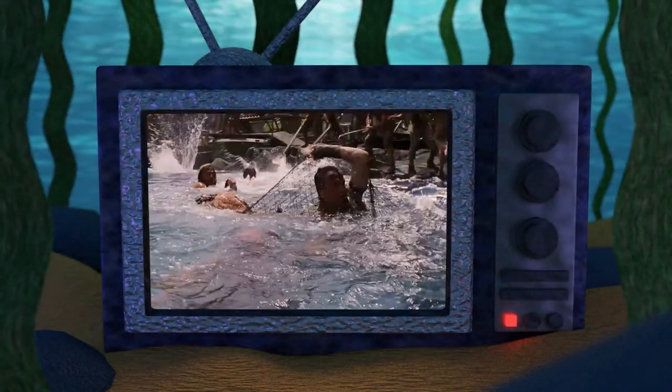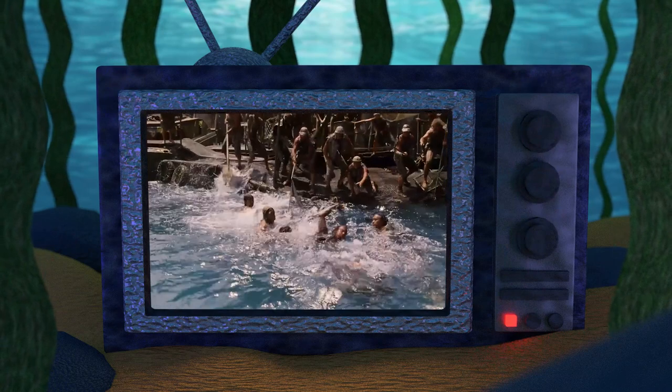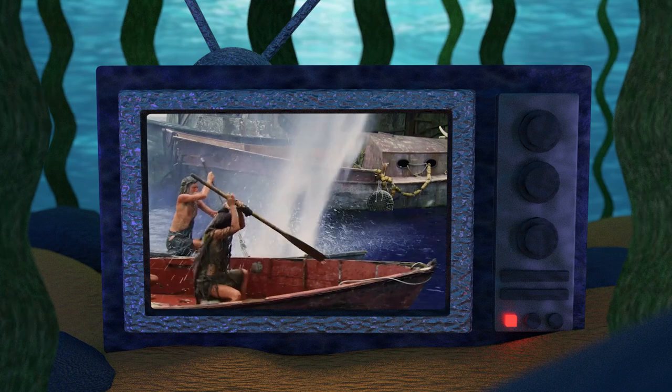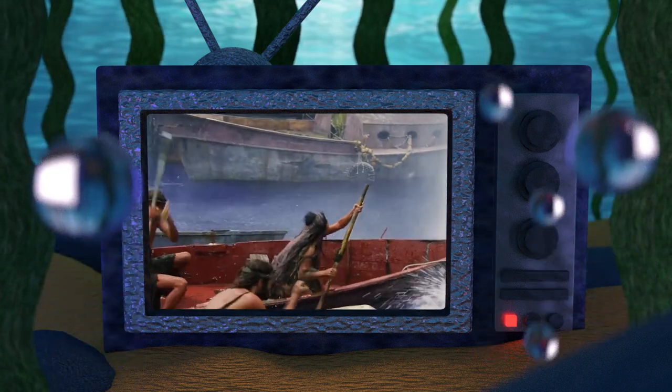The waterproof makeup required a special formula to dissolve the ink. Performers wearing the waterproof makeup were sprayed down with an oil-based solvent that broke up the pigment without much scrubbing. The stunt people simply showered afterwards and went home.